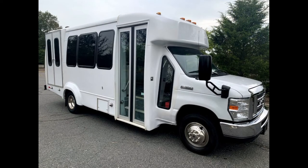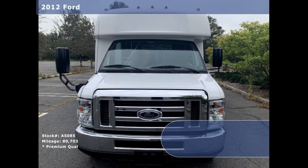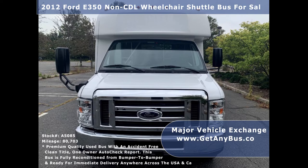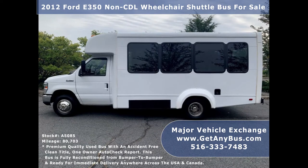Major Vehicle Exchange presents a 2012 Ford F350 Non-CDL Wheelchair Shuttle Bus for sale, stock number A5085. This minibus conversion has an accident-free clean title with a one-owner AutoCheck report.